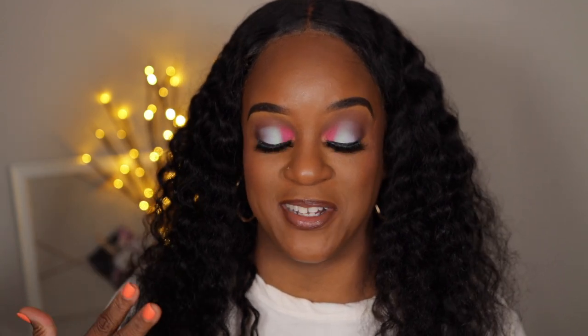Hi guys! Welcome back to another video. Today we have a quick haul video. I'm smiling already because I know I said I was on a no buy — I wasn't buying anything. But I needed these products and I had to have them. So yeah, let's jump right into it.